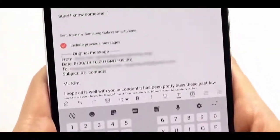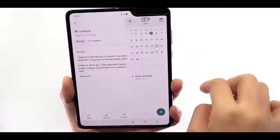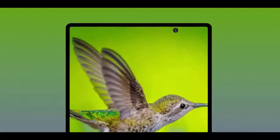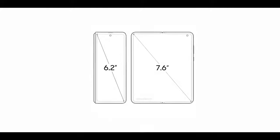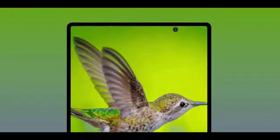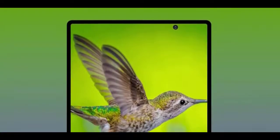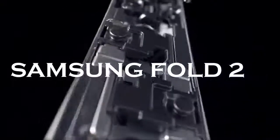Reports say the phone will be available to buy on August 20th, which would match what Samsung has done in previous years. However, other sources say that while it will likely be unveiled in August, it probably won't be available to buy until September. This may all be in flux considering the COVID-19 pandemic, but the current thinking is that August will be the unveiling at least.